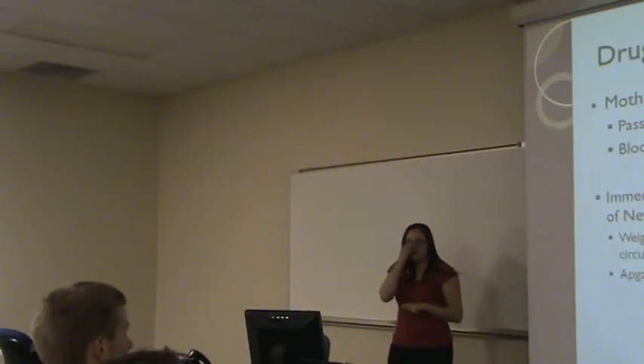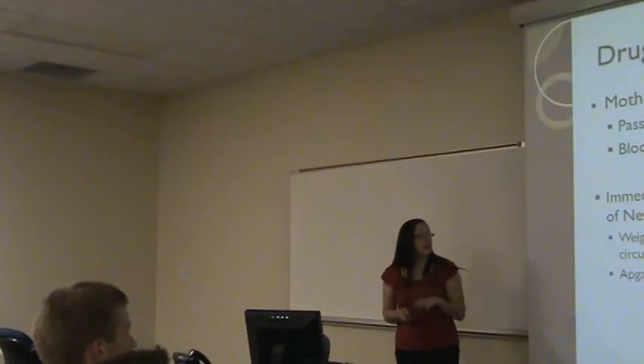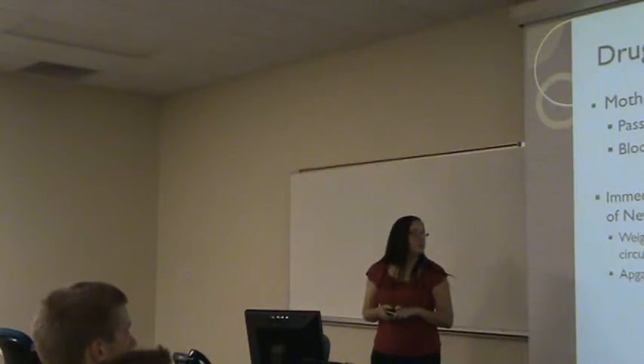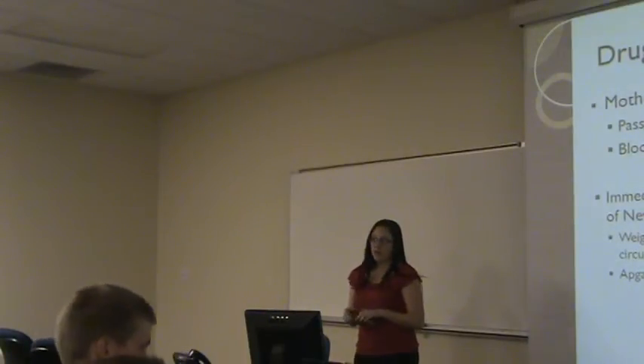The Apgar scale is done at one and five minutes after birth, and it scales the heart rate, respiratory rate, muscle tone, reflex, irritability, and skin color of the child.